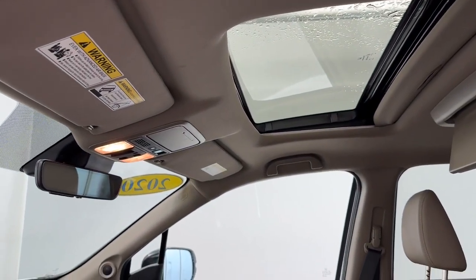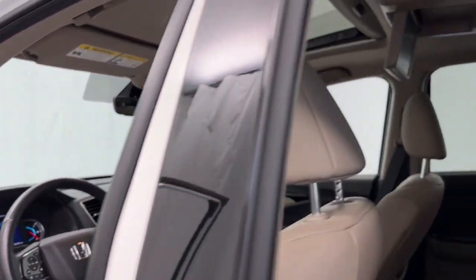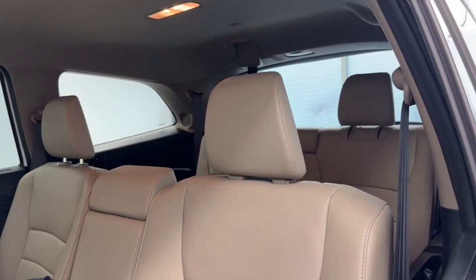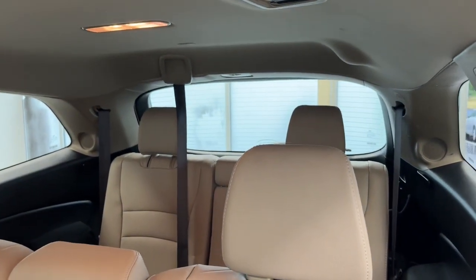Up above, we have a power tilt-and-slide moonroof. And in the second row, we have rear seat entertainment with a second-row bench seat and a third-row fully foldable two-seat area.